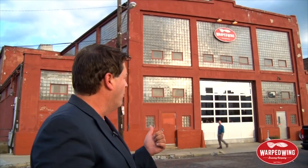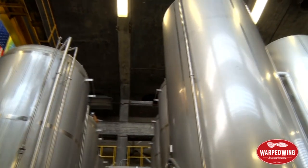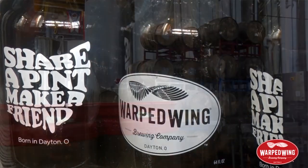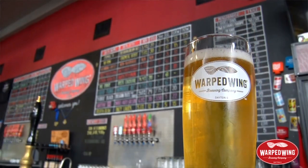We're in downtown Dayton, the home of Warped Wing Brewing Company — folks, they've got beer in cans and bottles, they've got food. Welcome to Warped Wing Brewing Company. We've been around since January 2014, located at the old site of the Iron and Brass Works Foundry in downtown Dayton. We're open Tuesday through Sunday, we're family friendly, we have over 20 beers on tap, and we also have craft-made sodas. Stop by soon and come see us.